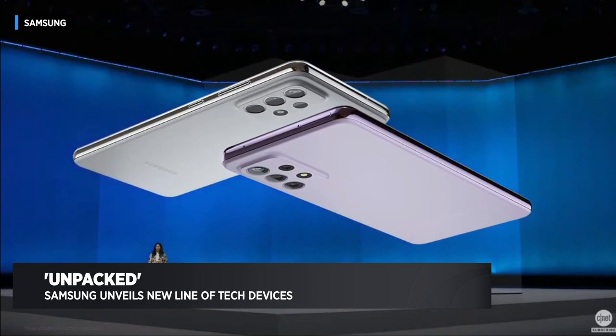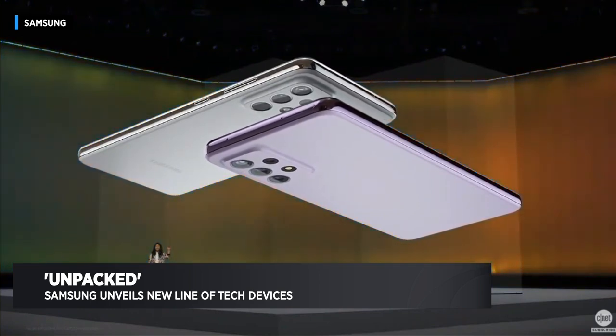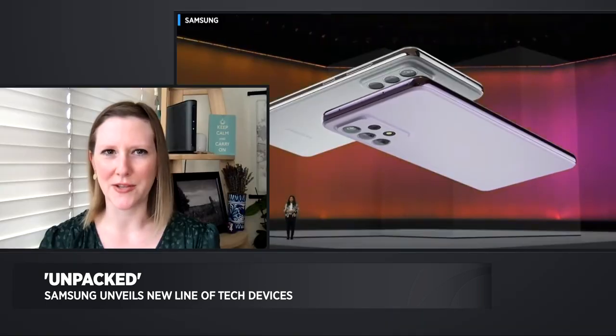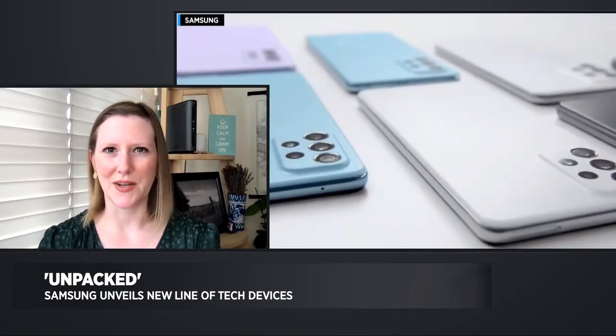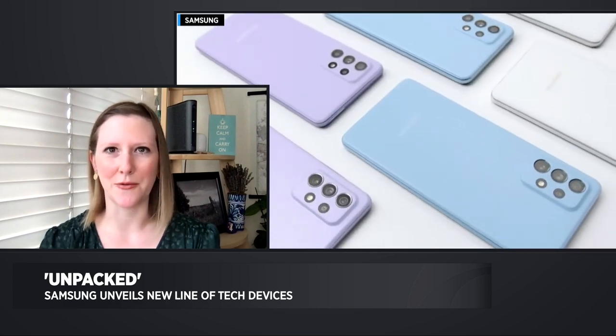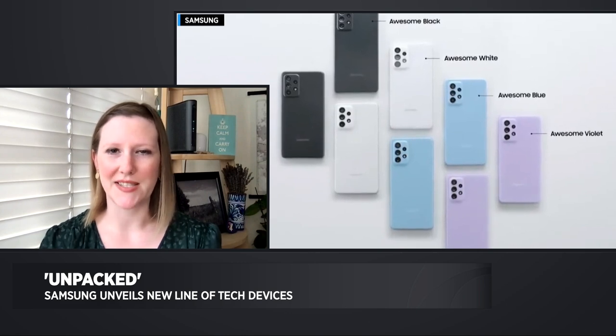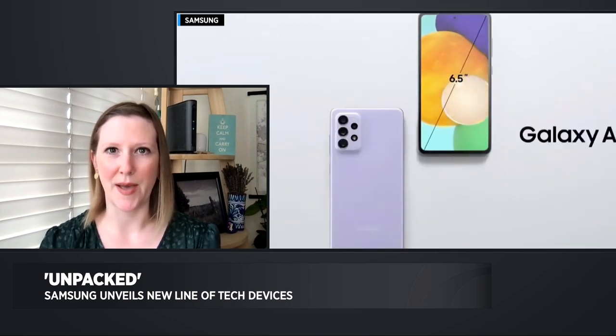What we've got is three new phones. They're part of Samsung's A-series, so this is more mid-range price devices. These aren't the flashy flagships that we've seen with the Galaxy S21, or its notes, or its foldables, but these are lower-priced devices that still have pretty high-end specs.